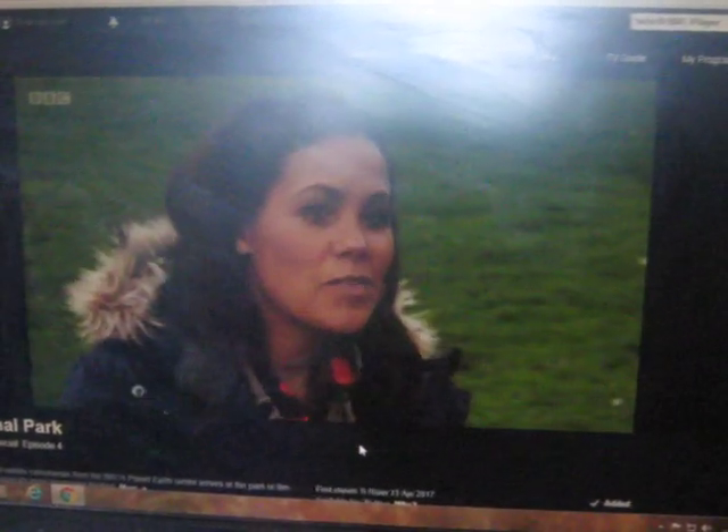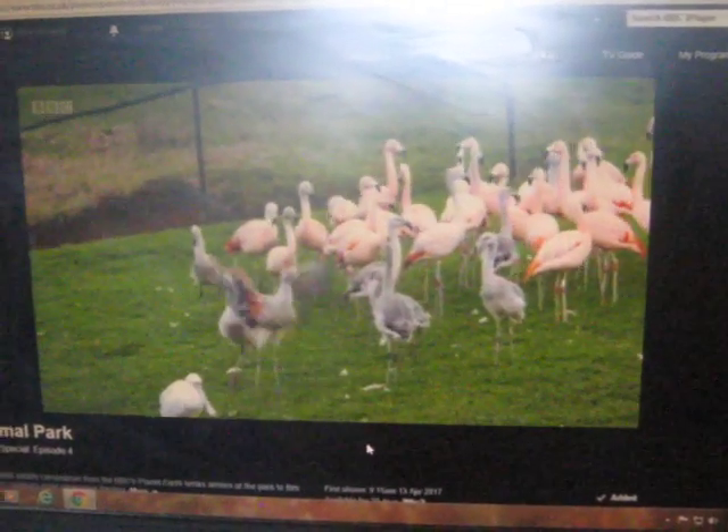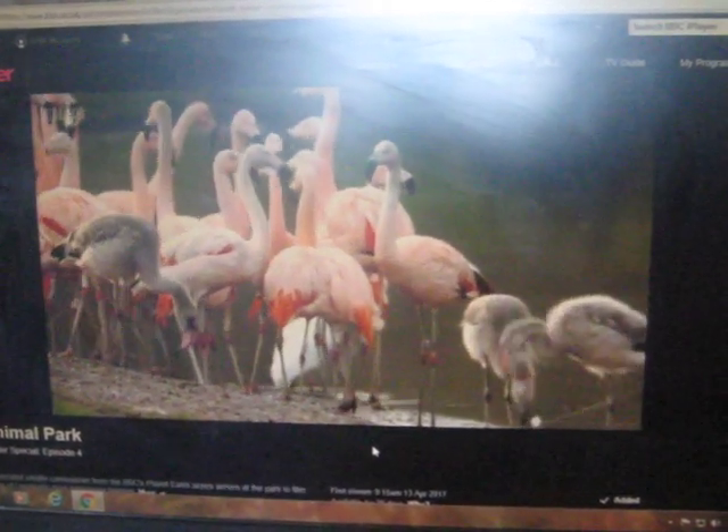Even with some of the grey birds, when they lift their wings, you can see a flash of pink under there. They actually start getting pink plumage come through within a couple of months, and it starts developing under their wings. The last to go is on their head, so you can even see the previous year's babies because they're still a little bit grey on top.